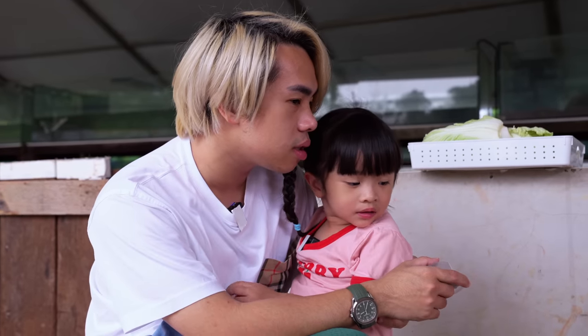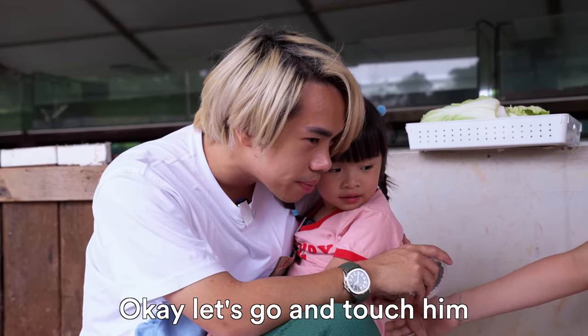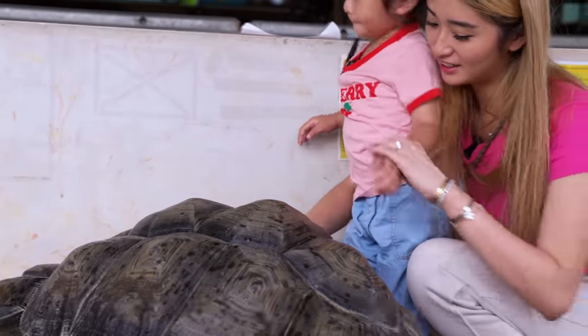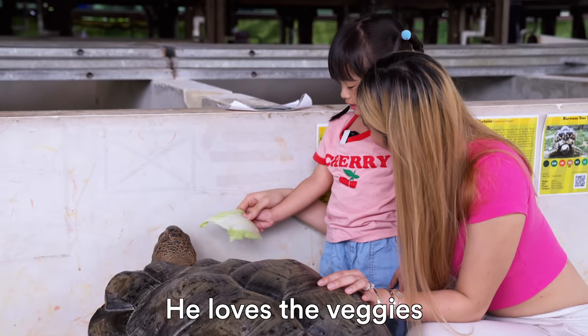Do you want to go and touch the tortoise? Touch his shell. I think he will come to us. Okay, let's go and touch him. Hi. He's looking at the veggies. Yum yum. Wow, good job Starly. He loves the veggies.